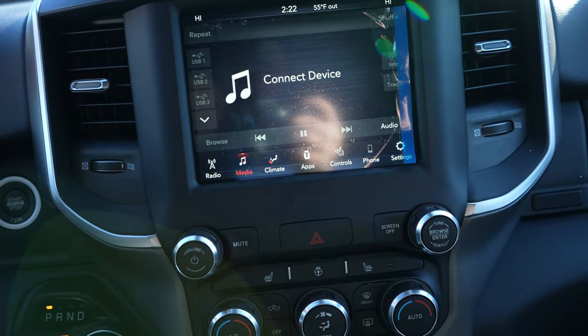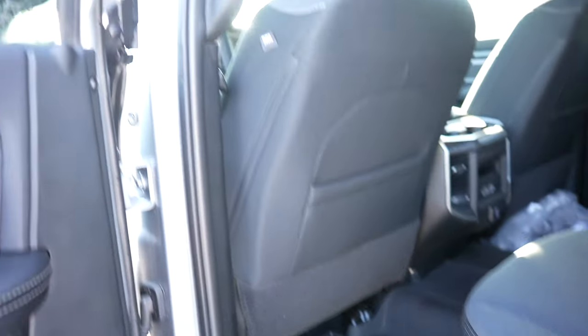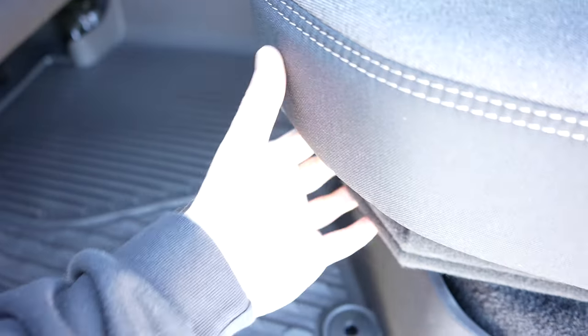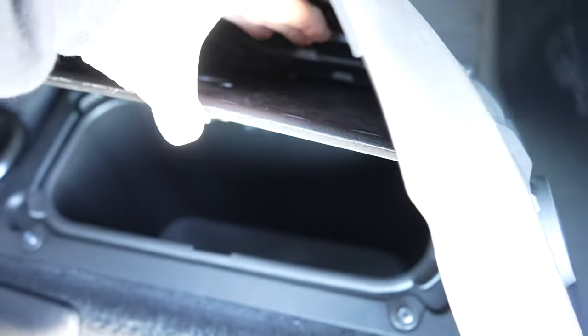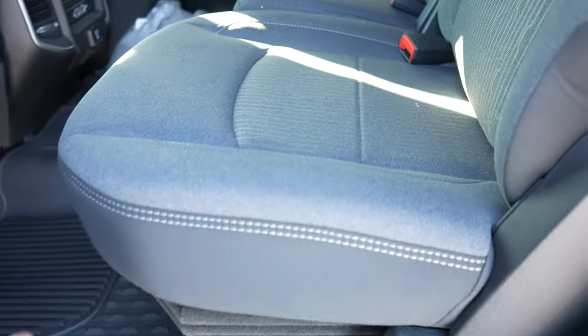Let's take a closer look at the back seats and see how much leg room we have. Getting in this truck is very easy with the grab handle and the running board. I do want to show you that underneath these all-season, all-weather floor mats, you do have some in-floor storage right here — pull it up and this little tray is removable, on both driver and passenger sides.